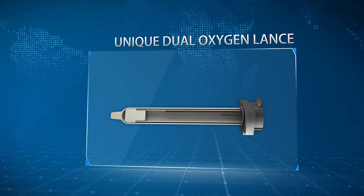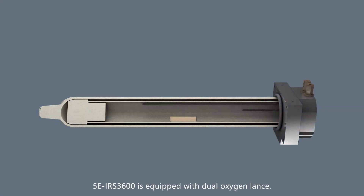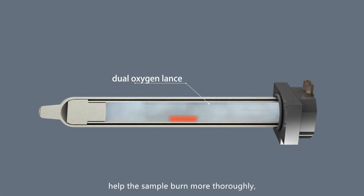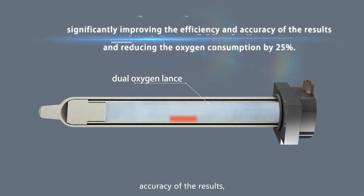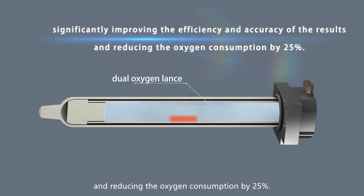Unique Dual Oxygen Lance. The 5E IRS 3600 is equipped with a Dual Oxygen Lance which can speed up the sample combustion and help the sample burn more thoroughly, significantly improving the efficiency and accuracy of the results and reducing the oxygen consumption by 25%.